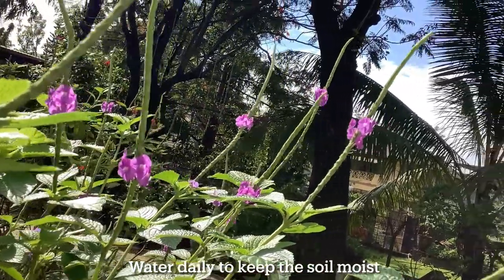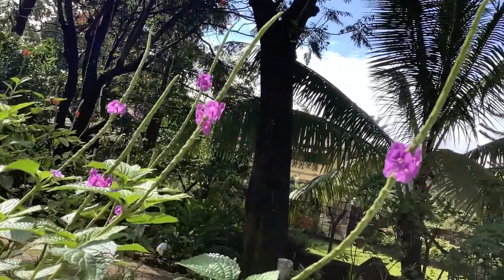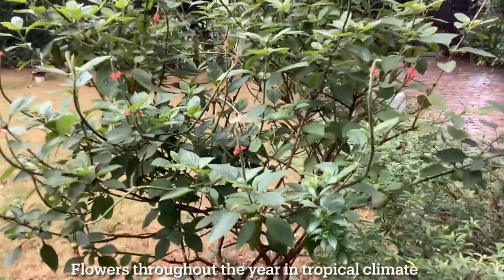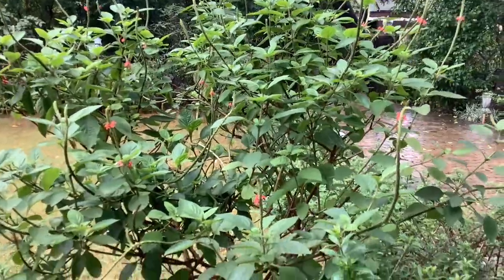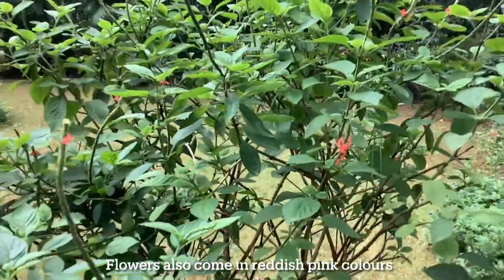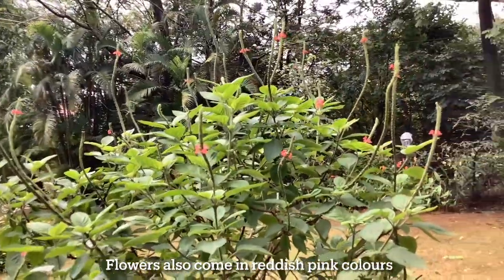This plant needs well-draining soil. Do keep the soil moist by daily watering. This plant is quite drought tolerant once established in soil. The Stachytarpheta plant also flowers repeatedly throughout the year in tropical climates. Apart from the blue color, flowers also come in reddish-pink or coral colors.